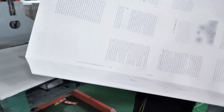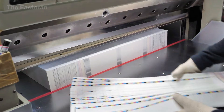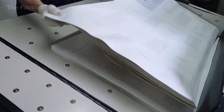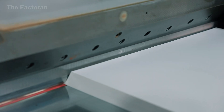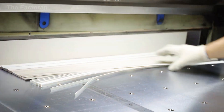Book pages are printed on large sheets with multiple pages arranged in a precise technical order on each sheet. After printing, these sheets are stacked into sets and fed into industrial trimming machines to cut and clean the edges. This cutting stage removes excess paper, standardizes the dimensions of each set, and ensures straight, uniform edges before the material moves on to the binding process.